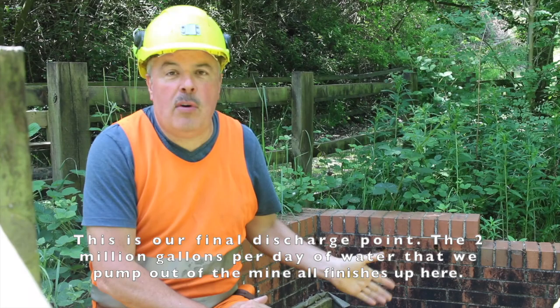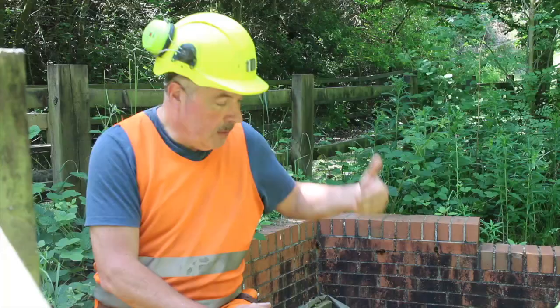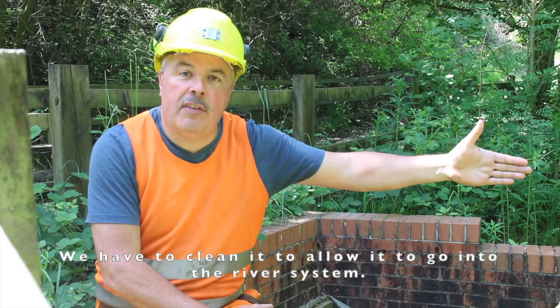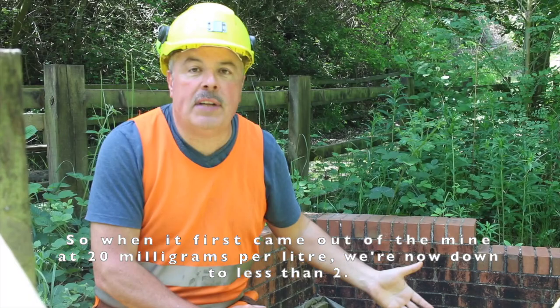This is our final discharge point. The 2 million gallons per day that we pump out of the mine all finishes up here. We have to clean it to allow it to go into the river system. When it first came out of the mine at 20 milligrams per litre, we're now down to less than two or three milligrams per litre here. It looks clean — we've taken all the nutrients out, taken the iron out — and it's now allowed to go into the normal river course.